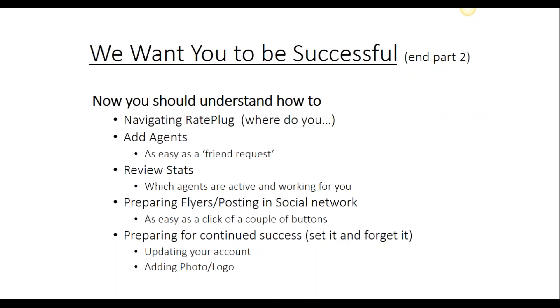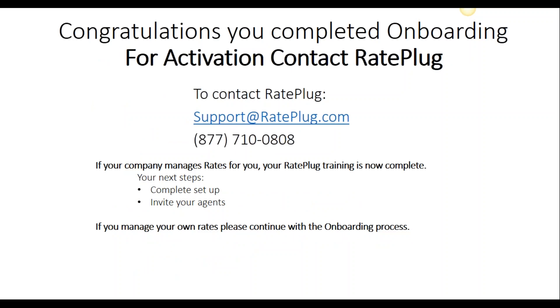Now you should have a full understanding of how to navigate the system: add your agents, read your stats, create flyers, and post to social networks. Congratulations. Now that you've completed training, please contact RatePlug at support@rateplug.com to ensure that your account gets activated. If you need to manage your own rates and programs, we ask that you review part three of our onboarding process. If your company manages your rates and programs, thank you for taking the time for reviewing and getting trained. We look forward to working with you. Have a great day.